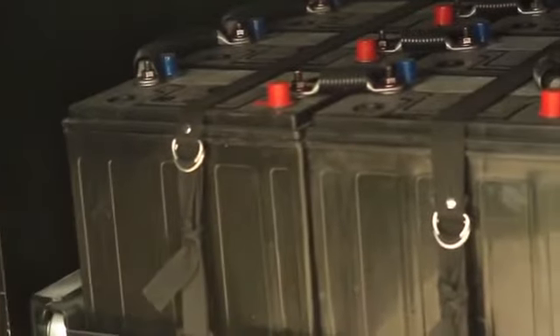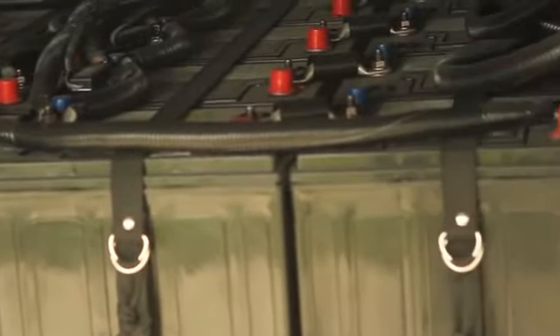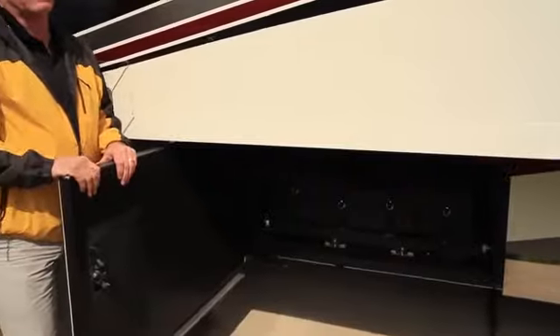What that means to the customer is you'll be able to run everything in the coach off your batteries. One inverter is dedicated to the refrigerator and the center air conditioner, so driving down the road, this is one of the only production coaches in the industry where you'll be able to run your air conditioner while moving. With the 16 batteries on a great big slide tray, it's easy to get out and access for serviceability.